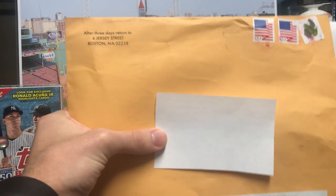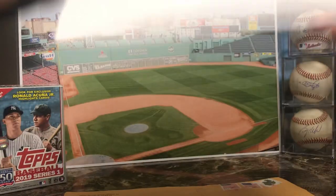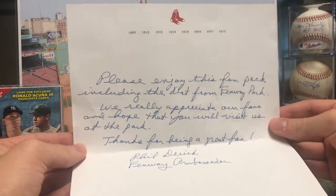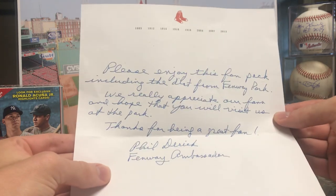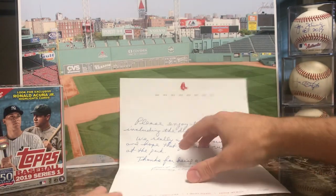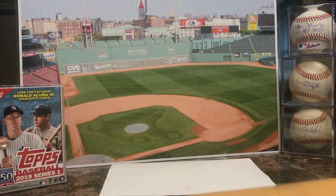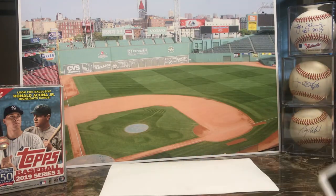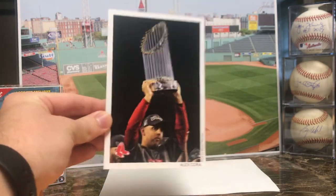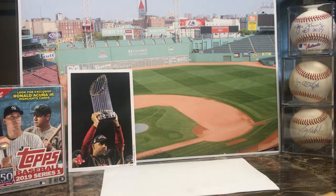So let's see what's inside. First and foremost, there's a letter from the Red Sox organization — you can pause it if you want to read it. And then we also have a photo of Alex Cora, which is pretty neat.